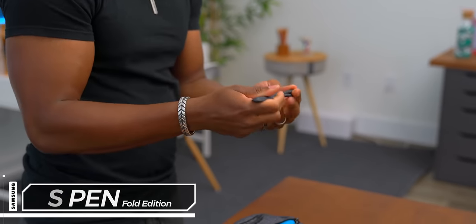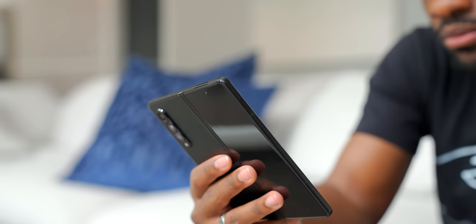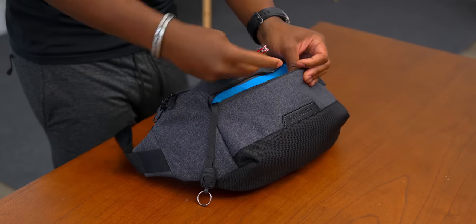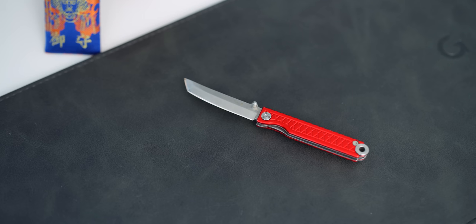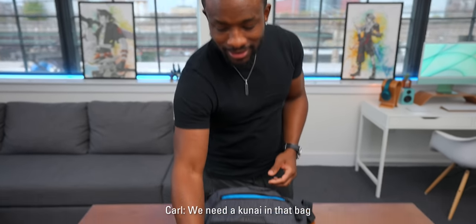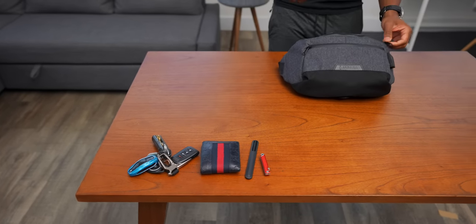I've also got an S Pen — the fold edition — because I've been walking around with the Galaxy Z Fold for the last few weeks. It doesn't have a spot to hold the pen like the Note series, but I've been keeping the pen inside the bag. It also works for the S21 Ultra, which I've been using as my secondary device, so I can use the pen with whichever Samsung device I want. I've also got a blade with me, so if I need to open up a package, I've got a nice little samurai blade. Just the essentials up front.